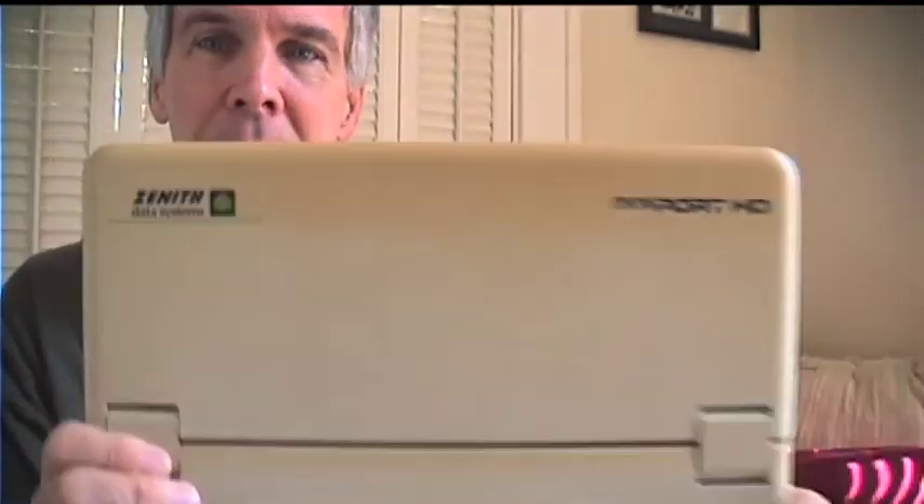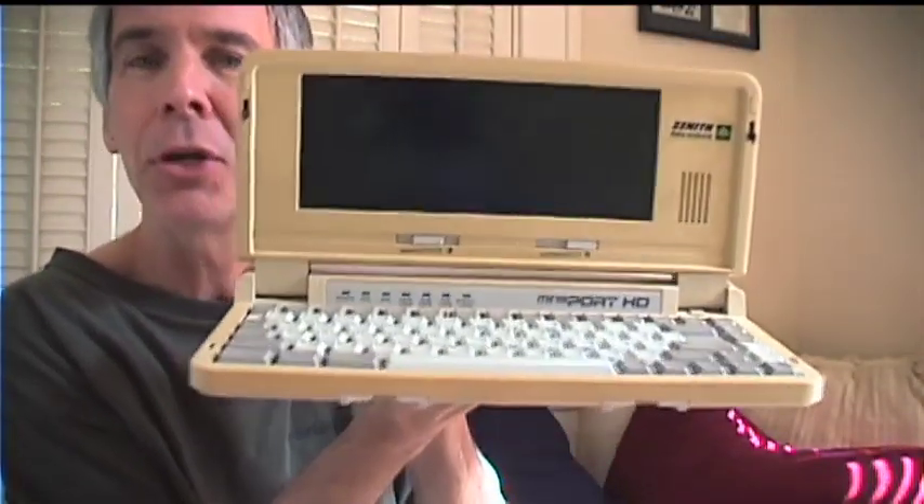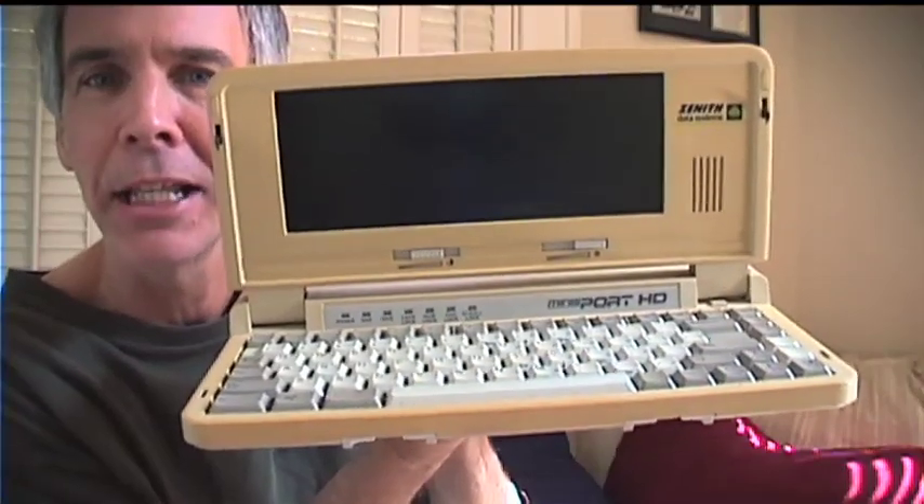When I was on the radio, I bought this little Zenith Sport, they called it. It's a laptop, and it really was kind of a sleek little thing, but it was all DOS. And this is it. Had a hard drive. You know what they call this today? The Mac 11-inch Air.